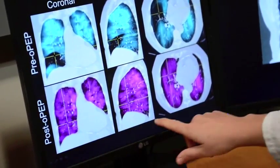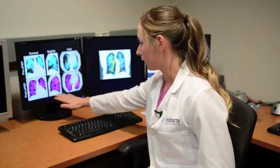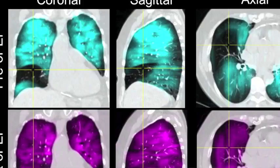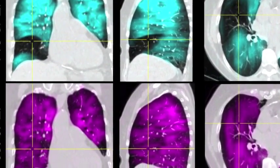We then acquired an image again following OPEP treatment. The subject went home and used the OPEP device for three weeks, and then we acquired this second image. The helium MRI is shown in purple, and we can actually see that this region is now ventilated post-OPEP treatment.